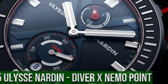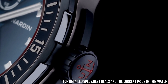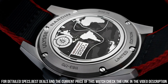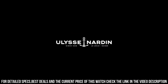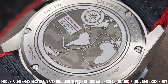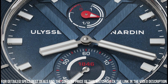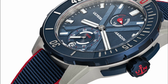Dial window material type: Anti-reflective sapphire. Display type: Analog. Clasp: Deployment clasp. Case material: Titanium. Case diameter: 44 mm. Band material: Rubber. Band color: Blue. Dial color: Blue. Bezel material: Rubber, set in titanium. Bezel function: Unidirectional. Calendar: Date. Special features: Power reserve, 48 hours. Movement: Automatic self-wind. Caliber: UN-150. Water-resistant depth: 300 meters.